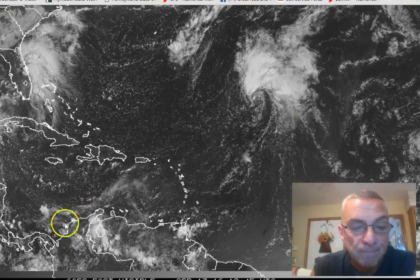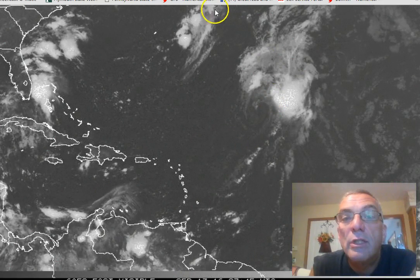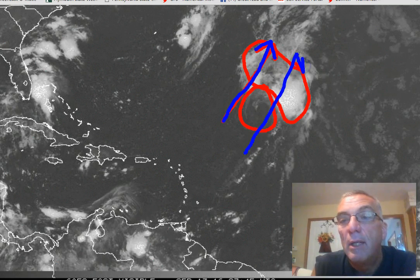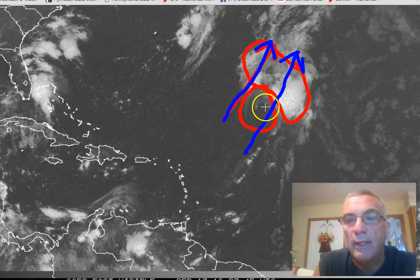You can see by where the circulation center is — the circulation center is right there — all the big thunderstorms are north and east of the circulation center. So what we have is wind shear — strong winds in the upper layers of the atmosphere blowing over the top of the low-level center. What that does is it basically rips the thunderstorms apart and blows them out to the northeast, so you never get the system to really organize. It never really develops a good solid core of thunderstorms.